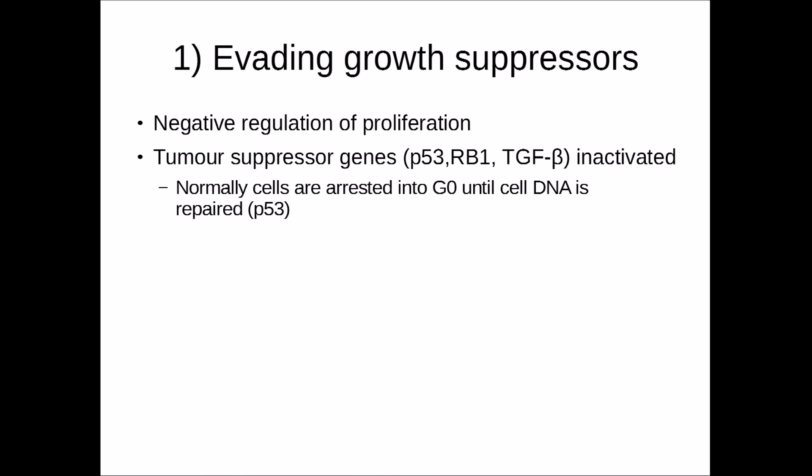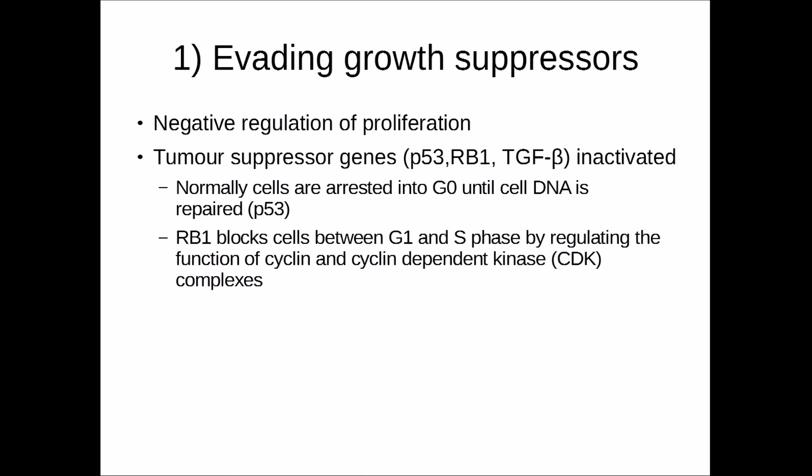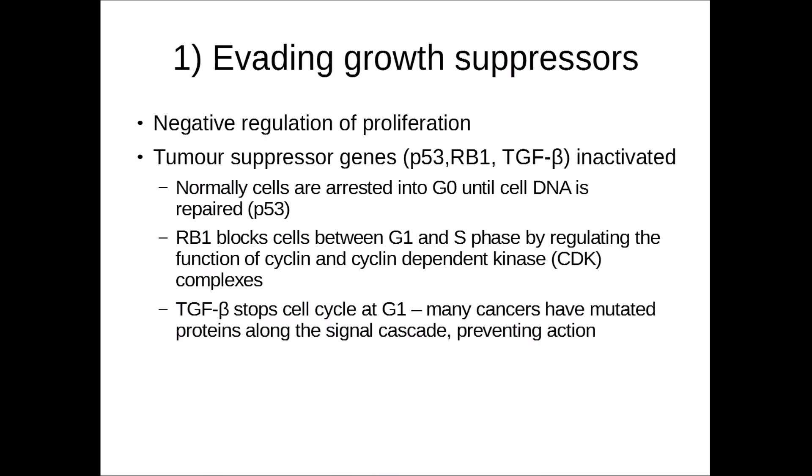P53 can arrest cells in the G0 phase of mitosis until DNA is checked for errors or to repair any damage, which could result from oxidative stress or UV rays from the sun. Retinoblastoma 1 blocks cells between the G1 and S phase by regulating cyclin and cyclin-dependent kinase complexes. Transforming Growth Factor Beta stops cells at the G1 phase; however, cancer cells can mutate proteins along the signal cascade to prevent its action. As a result of deregulation in these growth suppressors, tumour cells are able to grow and divide indefinitely.